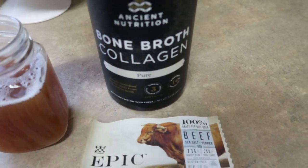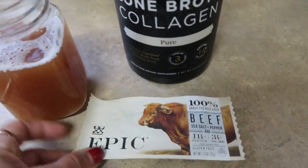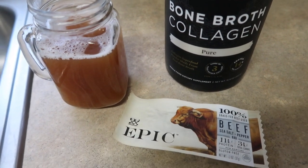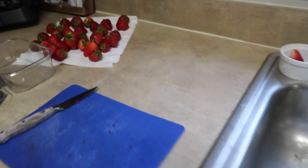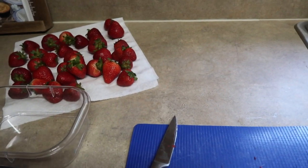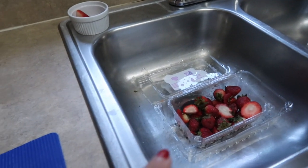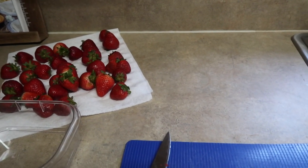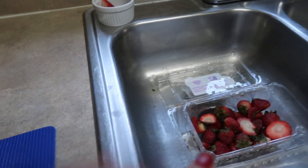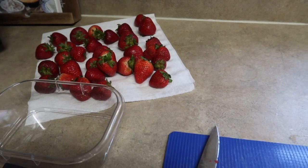It's four o'clock and I'm going in with my daily bone broth collagen for my protein fix, plus an Epic beef bar. Egg roll in a bowl is coming up for dinner soon. I'm also prepping some fruit — does anybody else have the fruit struggle where your kids either devour all the strawberries in one afternoon or just let them sit and go bad? I'll throw the overripe ones in the compost or feed them to the chickens.